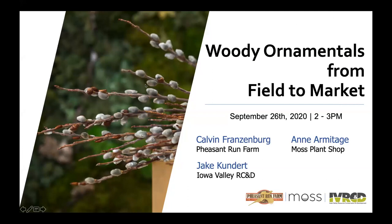Welcome everyone to Woody Ornamentals from Field to Market. My name is Jay Kundert. I'm the Food Systems Director with the Iowa Valley RC&D, and I'm here with Calvin Franzenberg from Pheasant Run Farm and Ann Armitage from Moss Plant Shop, both of whom have experience growing and, on Ann's side, selling some of the woody ornamentals we'll talk about in this presentation.